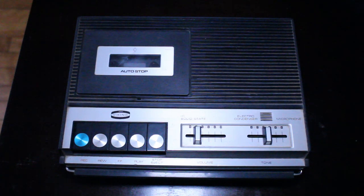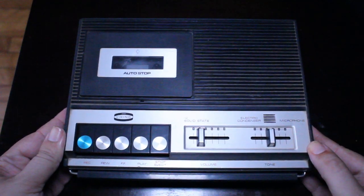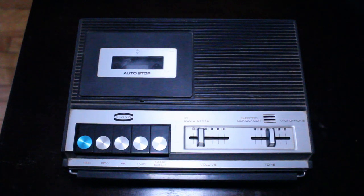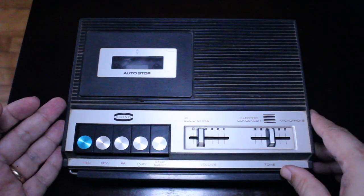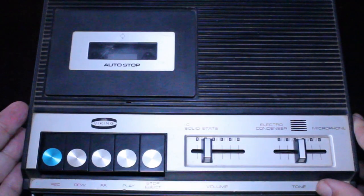The model number of this tape recorder is CS 516. I haven't looked online yet for a manual, but I might do that soon — it would be neat to find one, though I'm assuming it's pretty straightforward with no surprises or anything complicated.